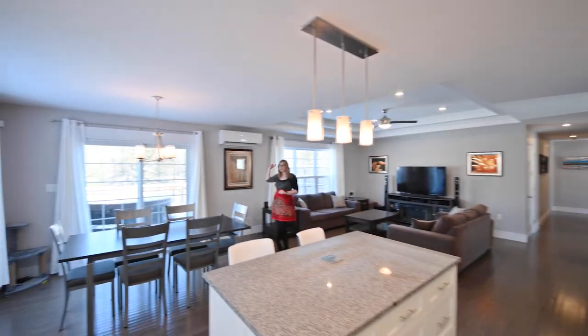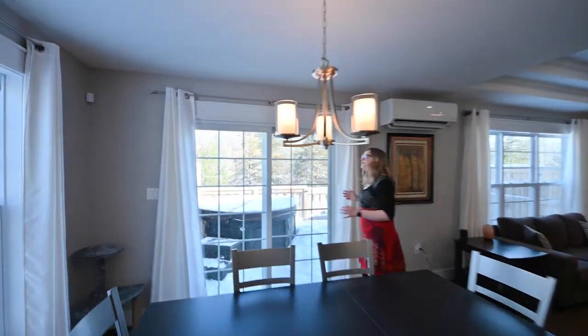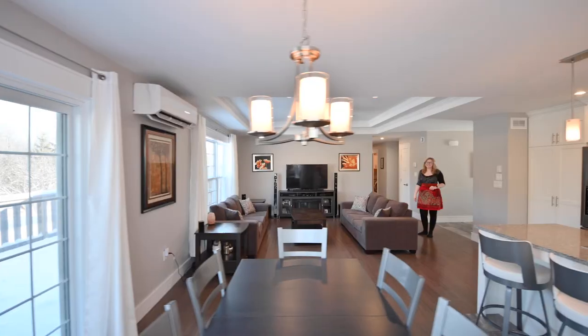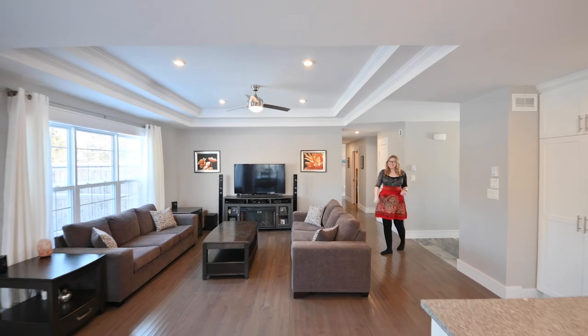This home also has two heat pumps, and from here we can see our beautiful backyard, which right now you can't tell, but it is fully landscaped. In the living room we also have beautiful tray ceilings with LED pot lights.